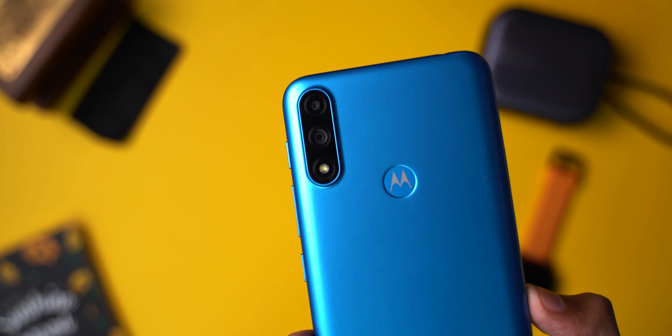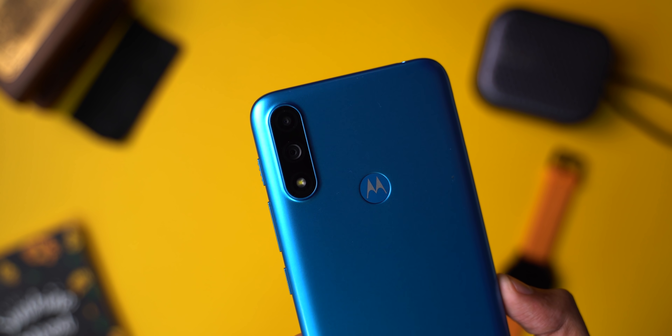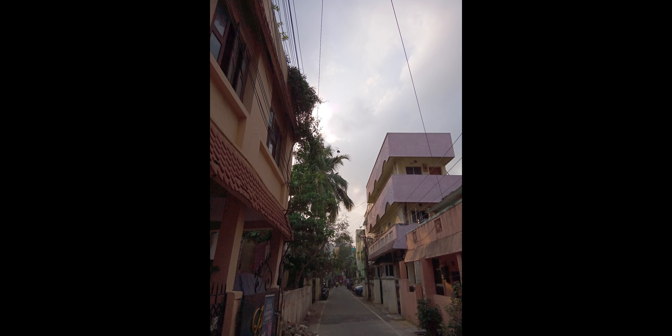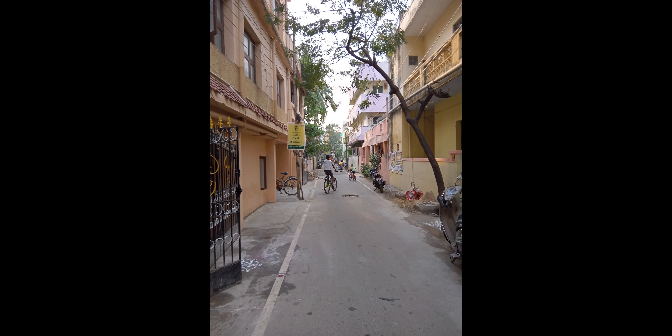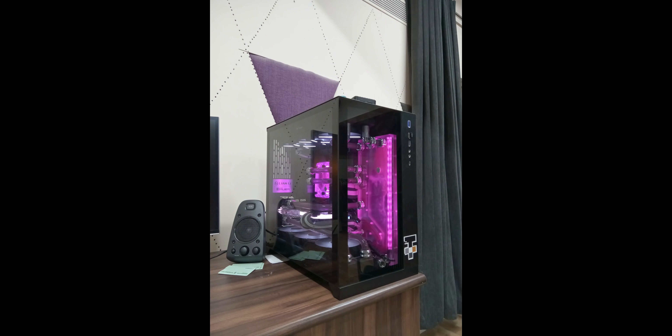Moving on, there is not much to talk about the cameras. There is a 13-megapixel main camera, a 2-megapixel depth sensor, and a mere 5-megapixel selfie camera — very similar to other similarly priced phones. You can't expect much from this setup. Do go through the pictures and let us know your thoughts about the photos as well as the phone.